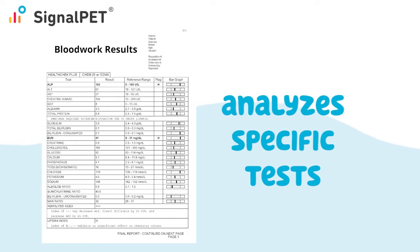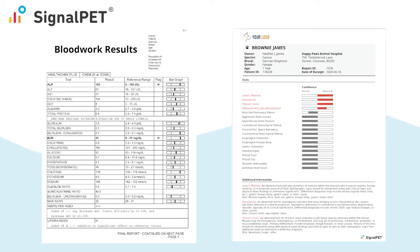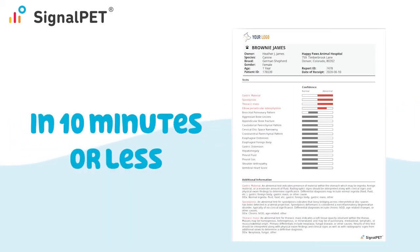An easier way to conceptualize this is similar to that of lab work. If you run a Chem 22 blood work panel, which has 22 specific tests, the machine detects 22 normal and abnormal test results. SignalPet technology does the exact same thing for over 50 different radiographic findings in 10 minutes or less.